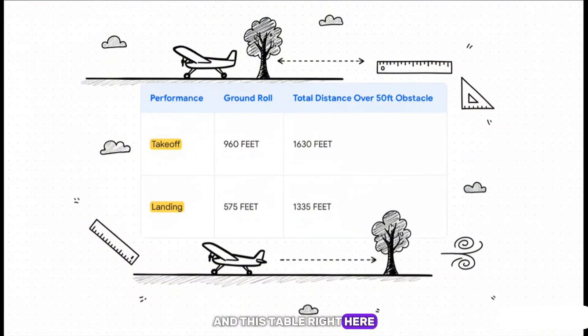This table is where the rubber meets the road, literally. Look at takeoff: you need 960 feet of runway for the wheels to leave the ground. But — and this is the important part — you need a total of 1,630 feet to make it over a 50-foot obstacle, like some trees at the end of the runway. Pilots use these exact numbers. There is absolutely no guesswork allowed.